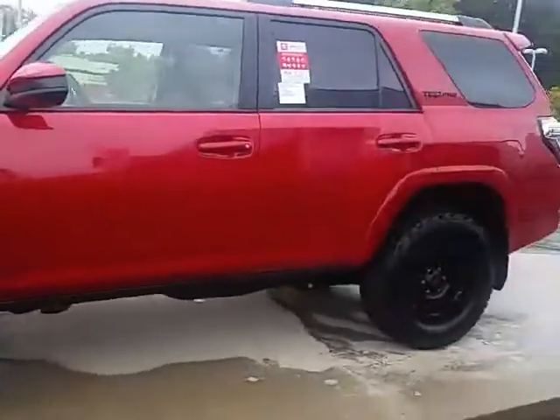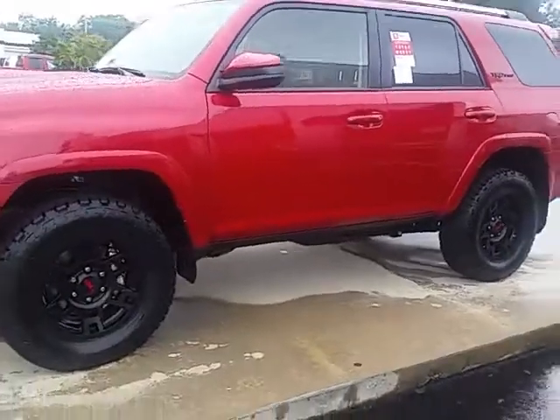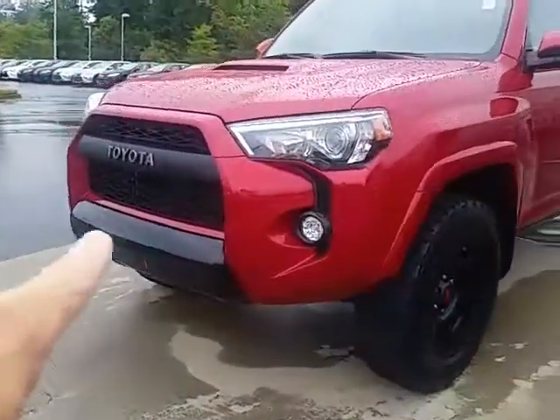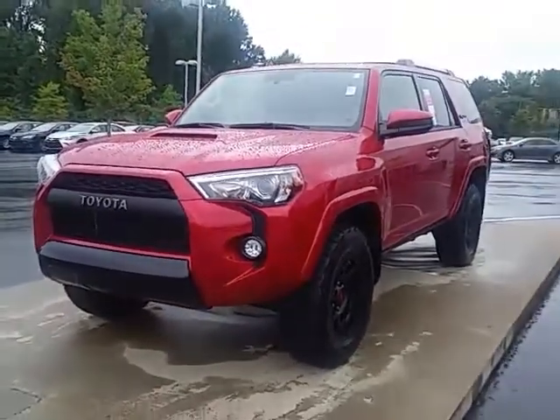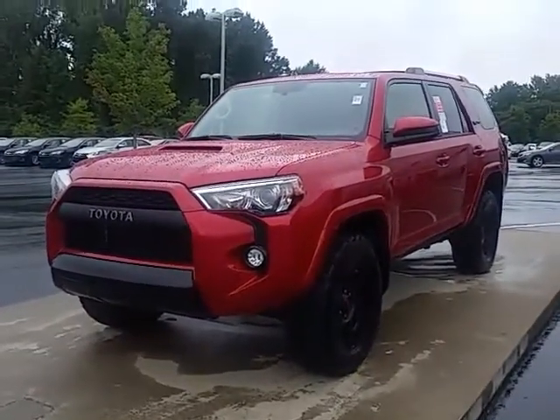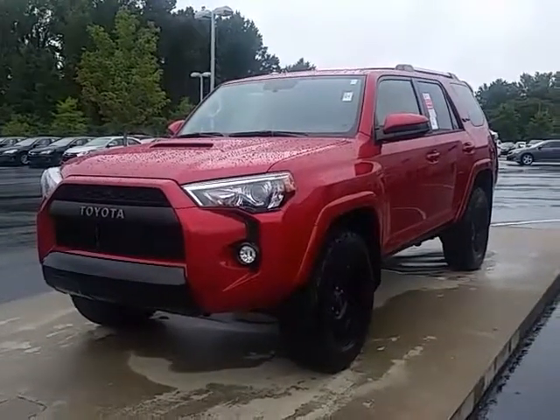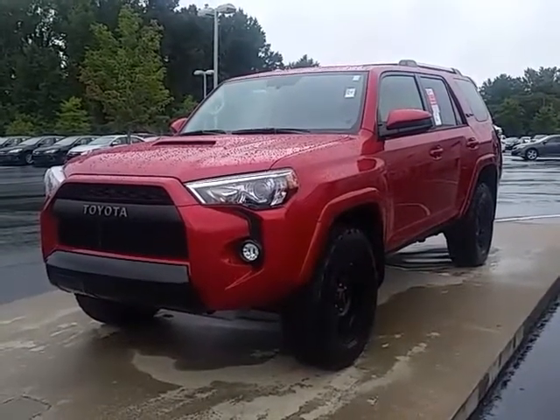Again, this is Alan here at LaGrange Toyota. Of course, on the front it has a unique heritage-inspired Toyota grille — just an all-around great-looking, high-performance 4Runner. Look forward to talking with you soon, Jacob. Please give me a call. Again, it's 706-882-2963. Thanks.